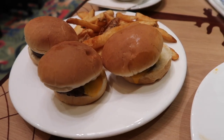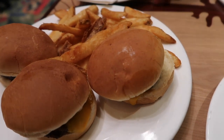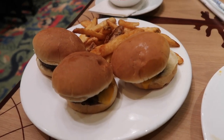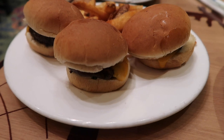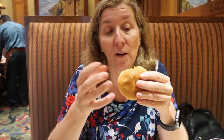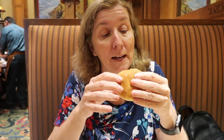We just ordered the sliders and some chips and I see a hand coming. She stole a chip! Delicious. We'll let you know what it's like. Okay, we're eating the slider. What's the verdict? It's hot. That's good, it's really yummy. We asked for the meat to be well done because we're from Australia and we don't like running raw meat.